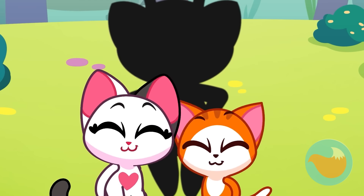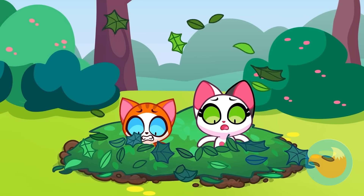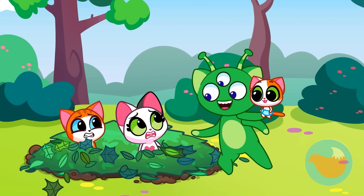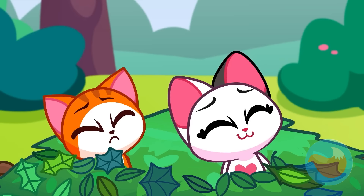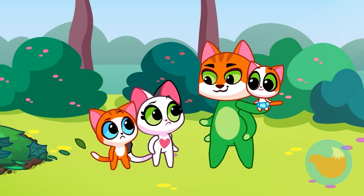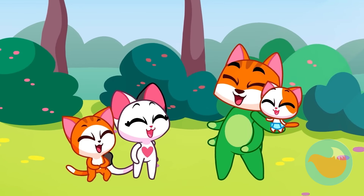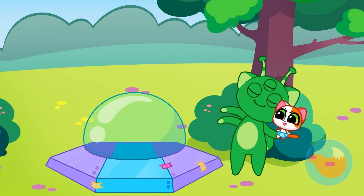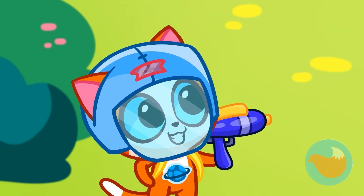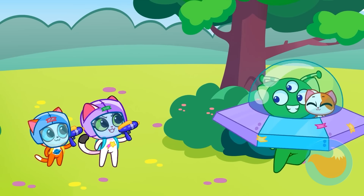No, look over there! Run! Kids, be careful! Go away, you gross green alien! Phew, Dad is just playing dress up. Aliens don't exist. It's time for an alien adventure. Stop him! He's trying to escape in the UFO! Alien has taken our baby! Use the water blast! After him!